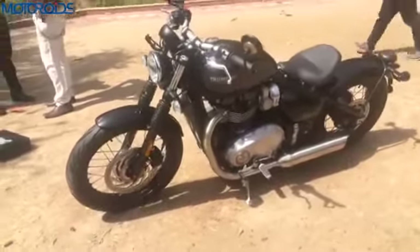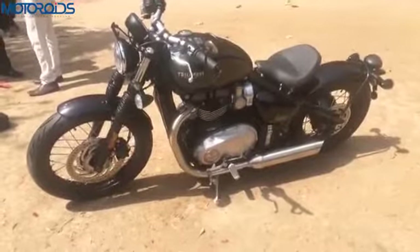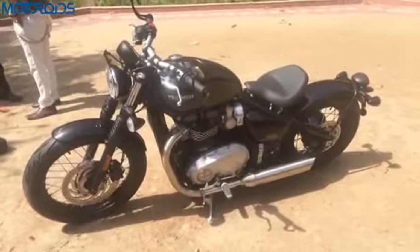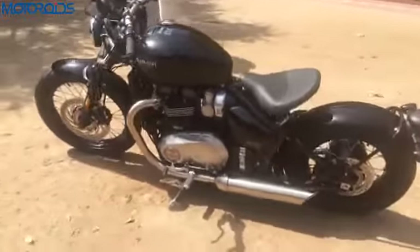So here we are, live from the launch of the new Triumph Bonneville Bobber. The bike has been launched at a very attractive price of 9 lakh rupees. And as you can see, it's a very unique bike.